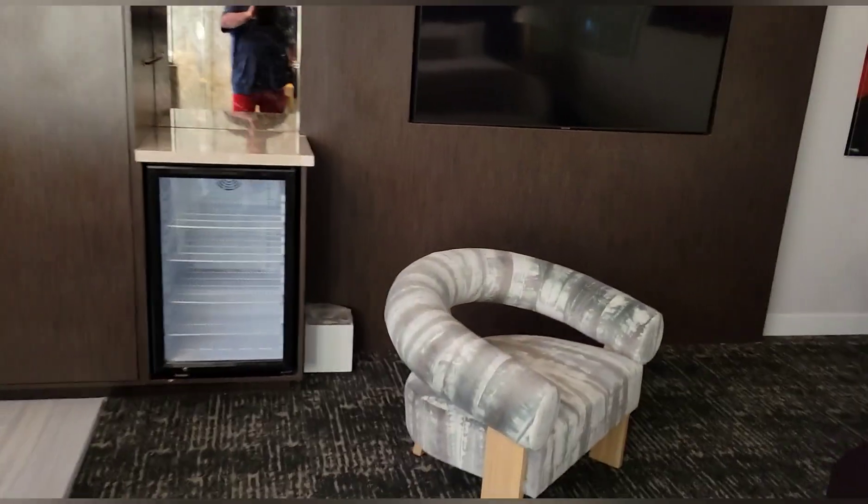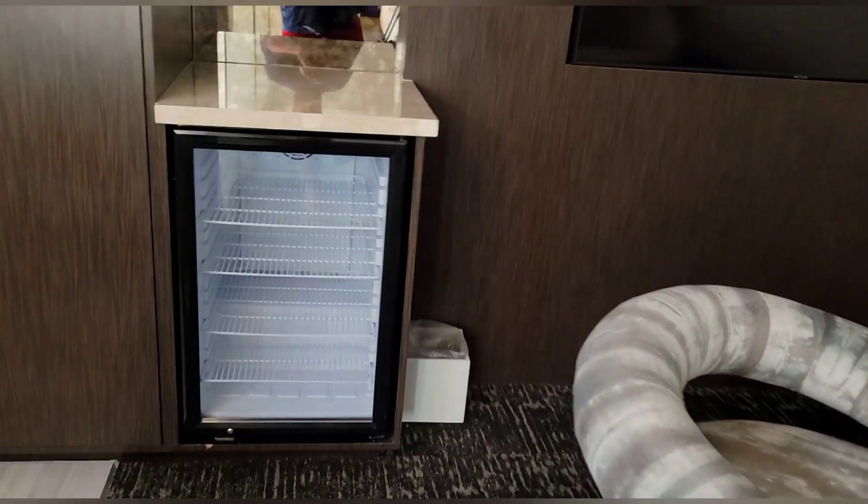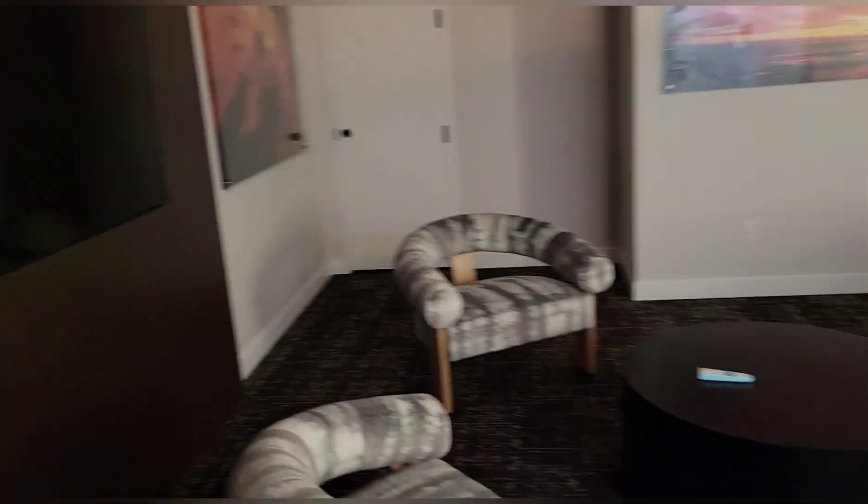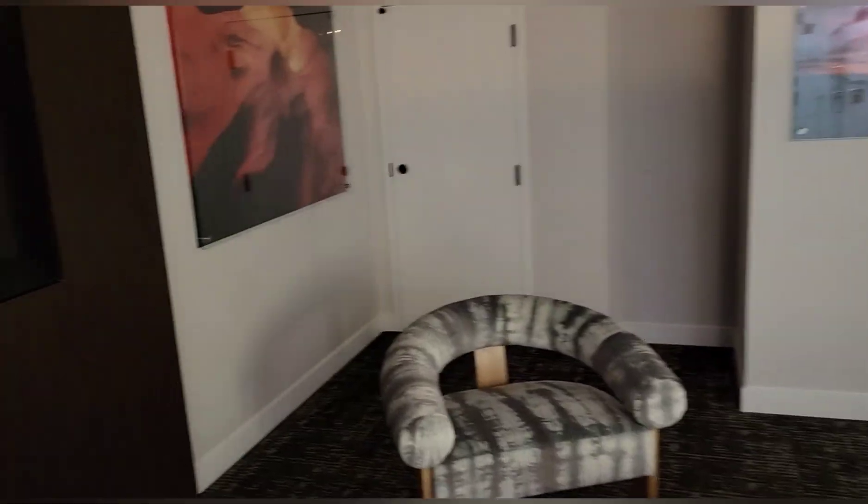When you walk out, you've got a fridge for you to use for anything you want to bring. It looks like there are supposed to be some shelves here but they're not in yet — we might be getting a sneak peek, possibly some of the first to stay here. You've got nice closets for your stay. This is the Maverick Suite here in Wendover at the Maverick Nugget.